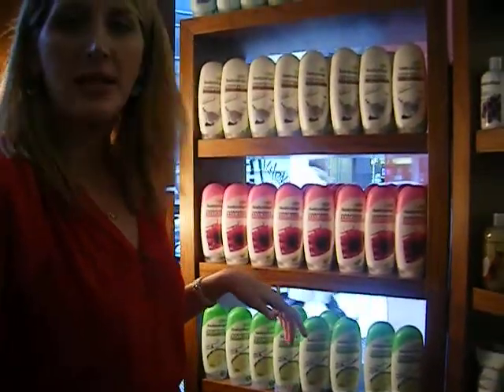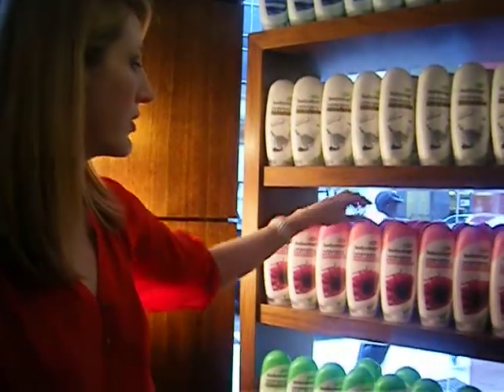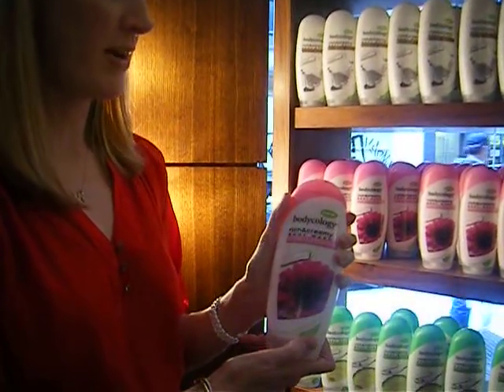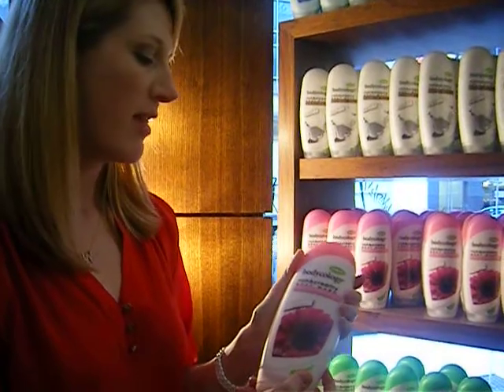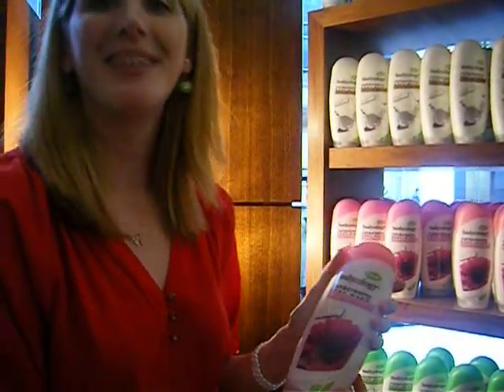Our newest product line in the Bodycology category is our Bodycology Rich and Creamy Body Wash. It's a cream oil base, so it's all very thick — and it's so thick you could even use it to shave with. There's two products in one, definitely.